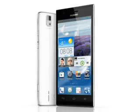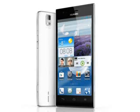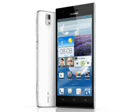The Ascend P2 also has all the usual Android features such as WiFi and Bluetooth connectivity, plus GPS and GLONASS positioning support, along with NFC support in some markets too.